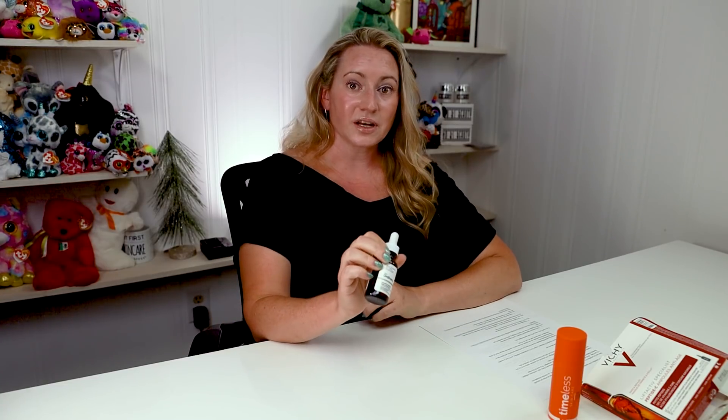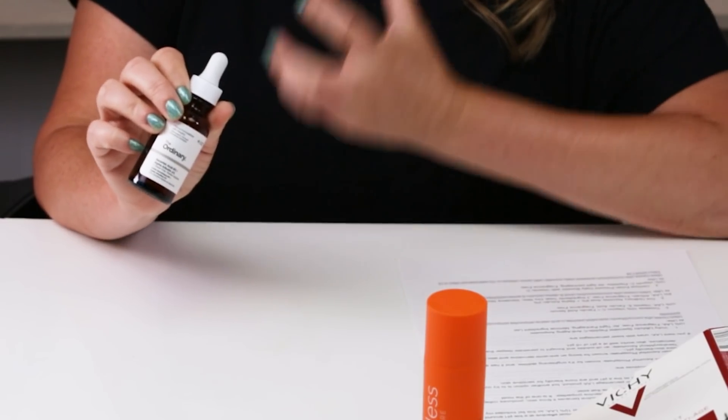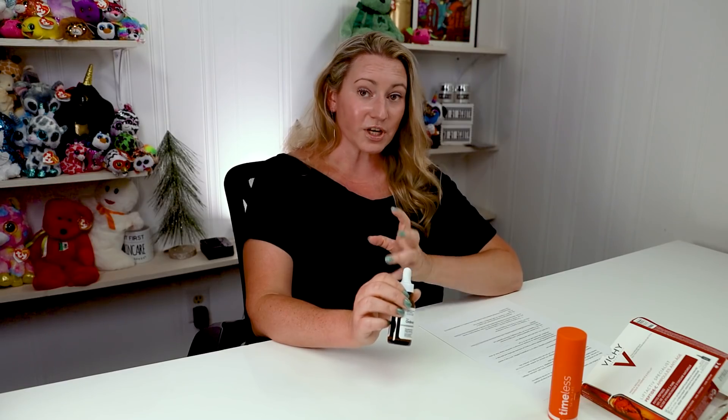Next up, we've got The Ordinary Ascorbic Acid 8% and Arbutin 2%. This is a product with only three ingredients in it. Keep in mind the main ingredient is propanediol, which is kind of an iffy ingredient for some people — it tends to be on the hydrating side and takes a while to absorb. It's fragrance-free and pretty friendly for sensitive skin. A nice way to start getting your skin adjusted to L-ascorbic acid, and pretty well packaged.